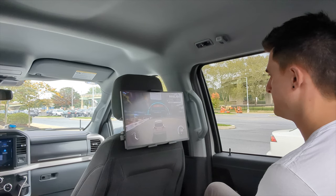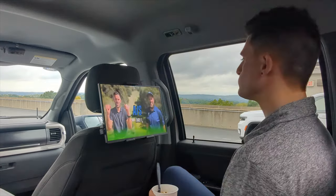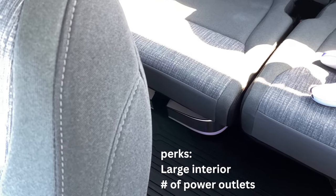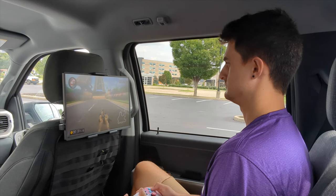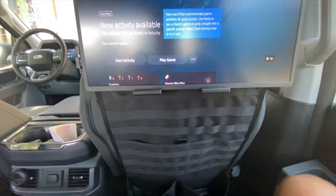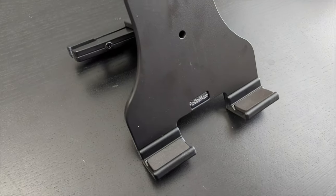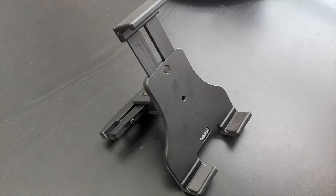Obviously, your mileage may vary depending on what vehicle you're driving, but I do feel that this Lightning is uniquely equipped to make this setup very easy. It did take a few different iterations to get all the wrinkles out of my current setup. What I settled on was these two 15-inch portable monitors mounted to the back of the front seats using the ProClip USA tablet headrest mounts.